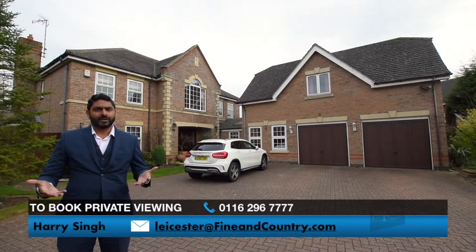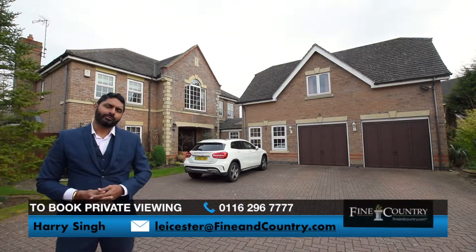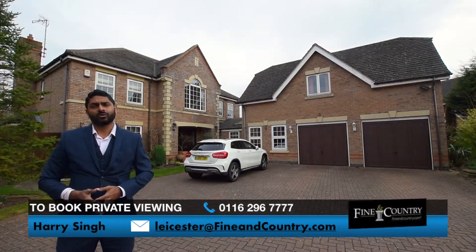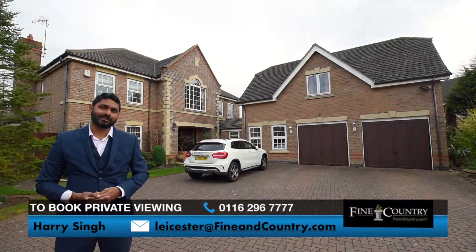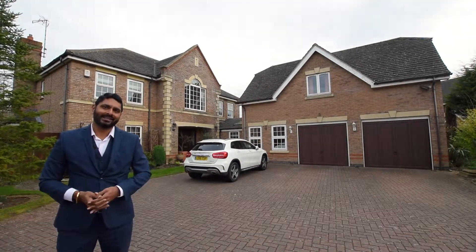Click on the link below if you'd like more information regarding this stunning property. If you'd like to arrange a private viewing for this beautiful house, give us a call on 0116 296 7777, or you can send us a message through social media. Thank you.